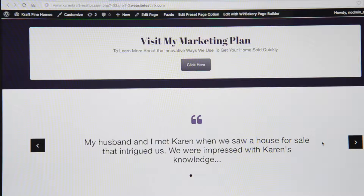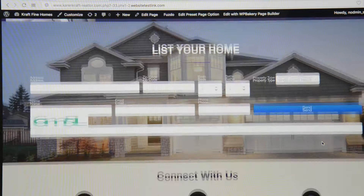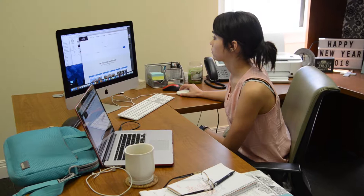We use digital retargeting, Google AdWords program, Instagram, and Facebook. We even use Twitter. Our results are amazing, and both buyers and sellers have been incredibly satisfied with our digital strategy.